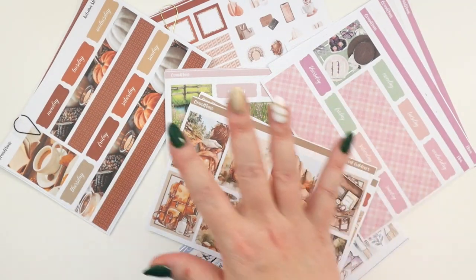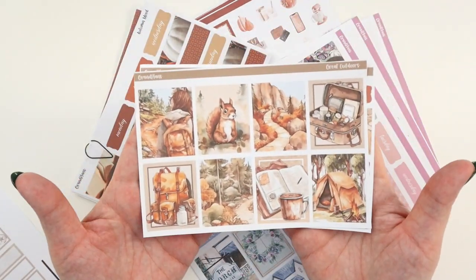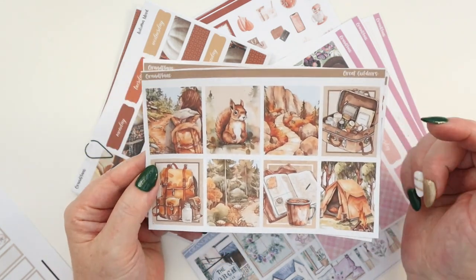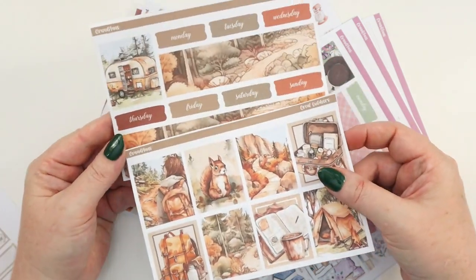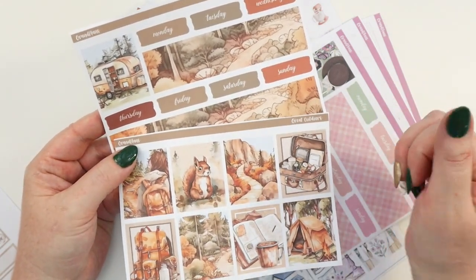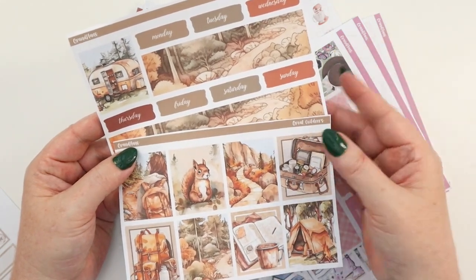I pulled out some stickers I've already printed and cut, and some I haven't cut yet, to show you a couple of different phases. These stickers are from Grand Plans — I'll have all the supplies listed below. I printed these to full size without paying a lot of attention to specific dimensions because I'm using them in my Stology, which is just a blank notebook. It doesn't matter — I get to pick what I want these stickers to look like and where I want them to go.